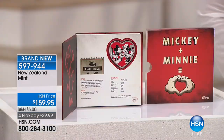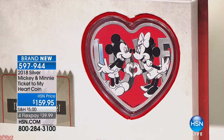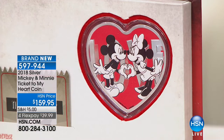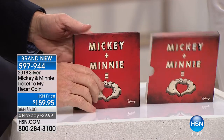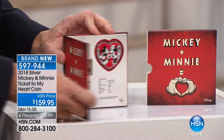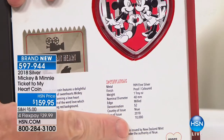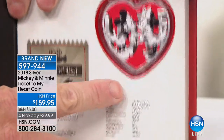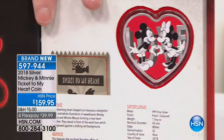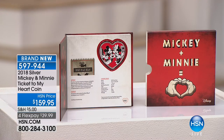Working with Disney can be a blessing and a curse. The blessing is you are guaranteed the highest quality — everything goes through their approval. The color has to be absolutely perfect, the packaging has to be perfect, the coin has to be perfect. Everything is approved, and all made by the New Zealand Mint. They have Mickey and Minnie with a special heart-shaped coin. The mintage is only 10,000 — every one of these is pure silver, one ounce of Troy pure silver.